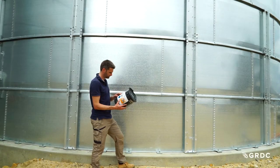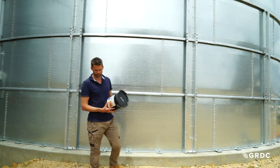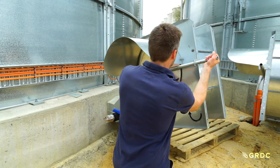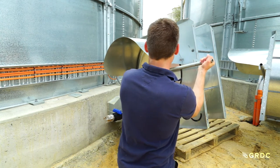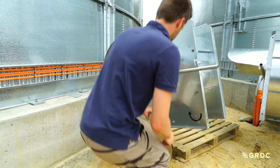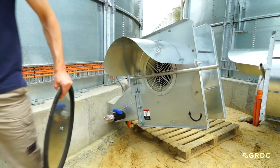Operators may choose to fumigate for extended periods provided it's within label specifications, but they need to remember that every day a silo is sealed up it is under structural pressure. Extended fumigation periods also mean that the grain will actually be absorbing more fumigant, and it may take longer from a venting perspective to get that fumigant back out of the grain.